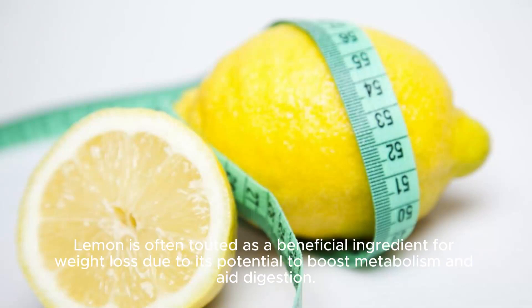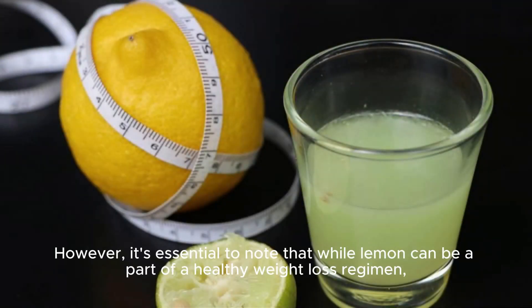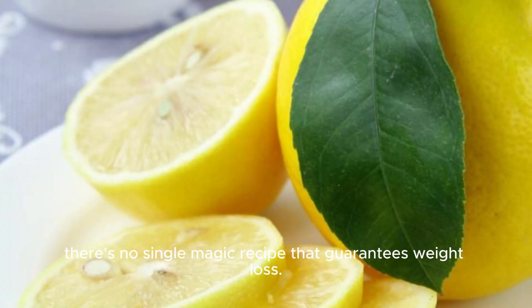Lemon is often touted as a beneficial ingredient for weight loss due to its potential to boost metabolism and aid digestion. However, it's essential to note that while lemon can be a part of a healthy weight loss regimen, there's no single magic recipe that guarantees weight loss.